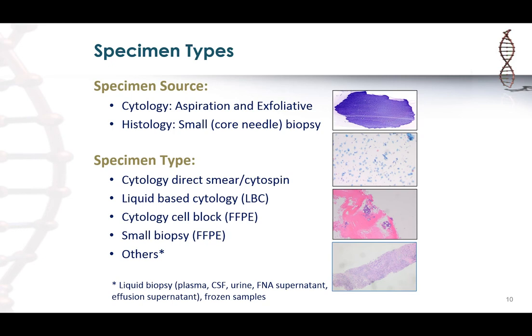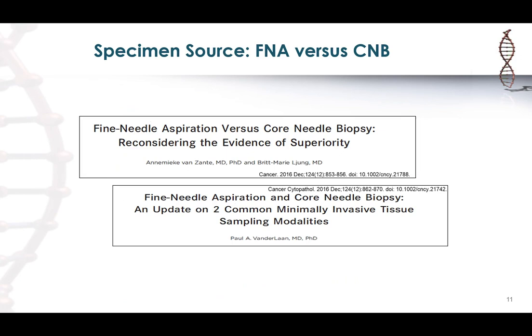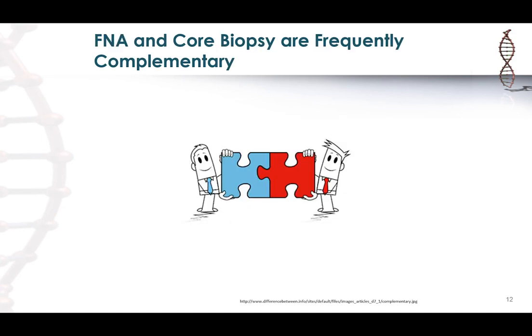The question always comes up: should we get an FNA or a core needle biopsy? The debate continues about which is superior and which gives you more material for diagnosis and biomarker testing. However, to me these specimens are typically complementary — each one has its advantages and limitations when it comes to biomarker testing.